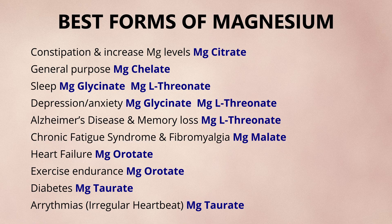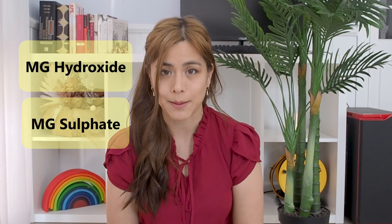So here are the best forms for magnesium supplementation. The worst forms for magnesium supplementation is magnesium oxide — definitely don't use these forms if you're trying to get your magnesium levels up.